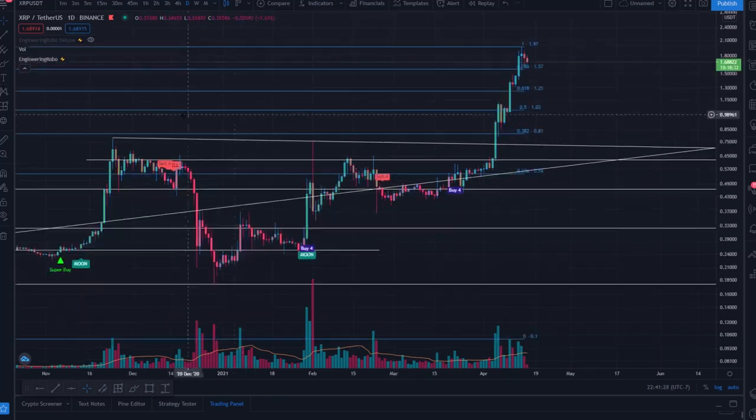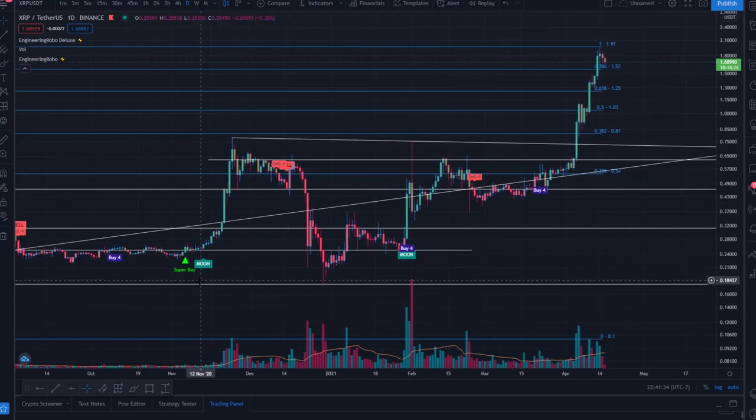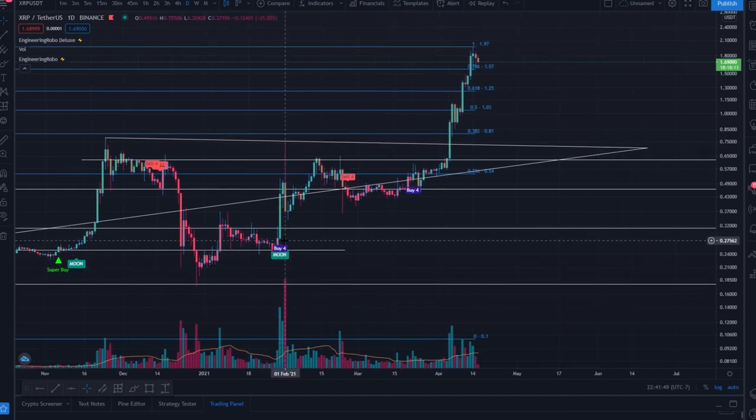If we apply Engineering Robo along with the Fibonacci lines, we have a new perspective come into play. We have a super-buy signal all the way back in November 2020 suggesting big gains ahead. We have the Moon for the breakout, a Sell Four Hell consolidation, a Buy Four Moon, and then at the end of January 2021 a Sell Four during the consolidation under the ascending trendline — but the Buy Four and the Moon signal were present throughout, suggesting the break upward would occur.